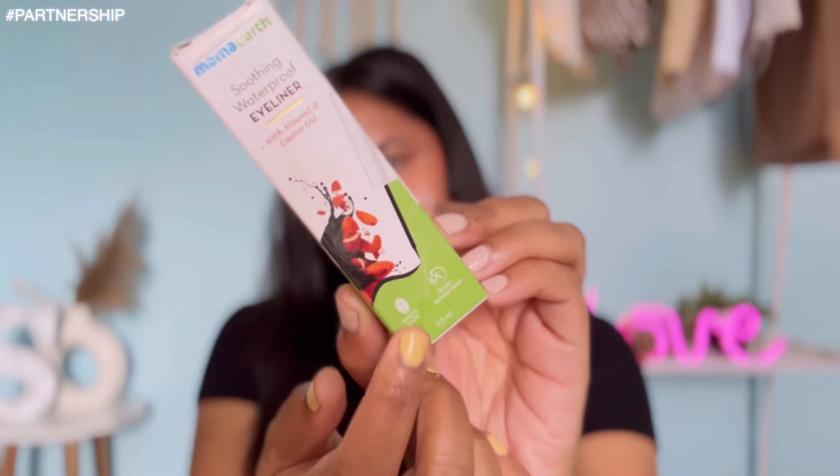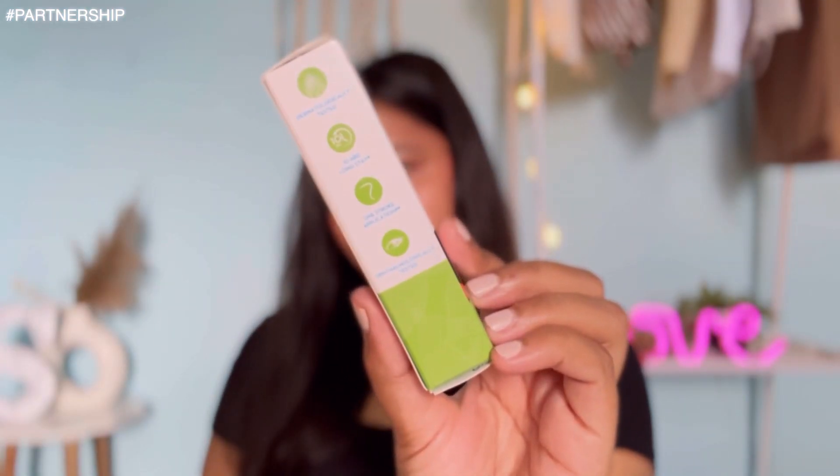You will get a perfect black matte finish, and that too just with one stroke. This product is ophthalmologically tested, so you can use this eyeliner on a daily basis. All Mamaearth products are Made Safe certified, which is proof of no toxins, chemicals, or parabens. Mamaearth is all about goodness inside, and this goodness doesn't just line the products but also the values that they stand for.